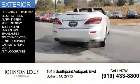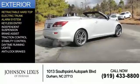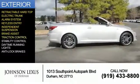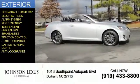The features include a retractable hardtop, electric trunk, an alarm system, keyless entry, independent suspension, brake assist, traction control, stability control, daytime running lights, and anti-lock brakes.